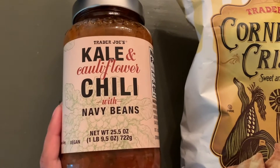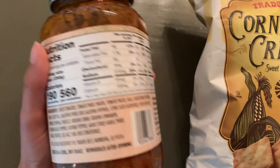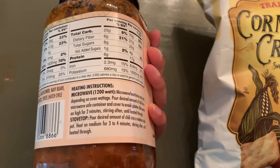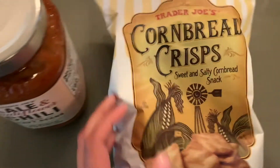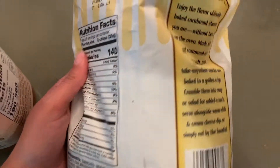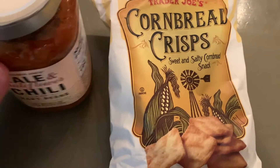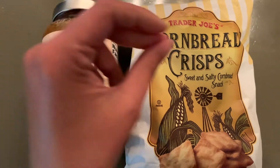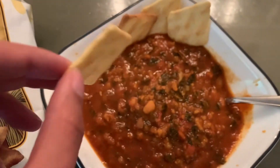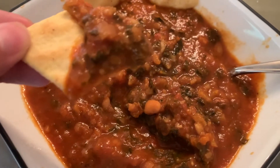The next dinner idea is a kale and cauliflower chili with navy beans, picked up from Trader Joe's. We had not tried this previously, but a store employee said it was super good, and I can confirm it is very good — very hearty, very filling, and it does have a good amount of heat to it, so you may want some sour cream or cheese to cut through that. We also grabbed the cornbread crisps to eat with the chili, to dip in and scoop it up. These are super good and have a little bit of sweetness that helps balance out the heat. That is what the cornbread crisps look like, and that is what the chili looks like out of the jar — a nice thick chili with lots of yummy goodness.